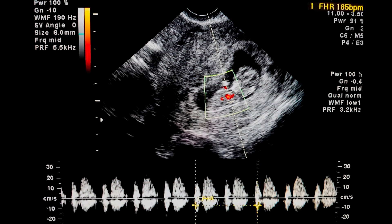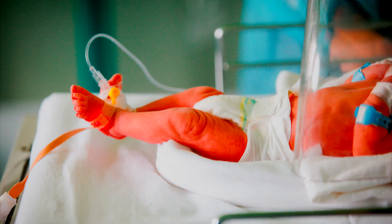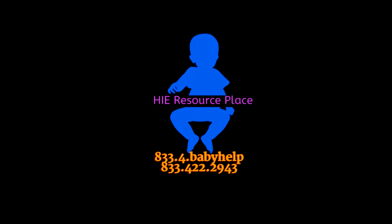Fetal growth restriction can be summarized by a baby not growing or developing as expected for its gestational period. According to some literature, this can be classified as a baby at an estimated weight less than the 10th percentile. Fetal growth restriction can be impacted by risk factors in the mother, for example diabetes, high blood pressure, smoking, etc., and sometimes in the baby, for example twins, birth defects, infections, etc.